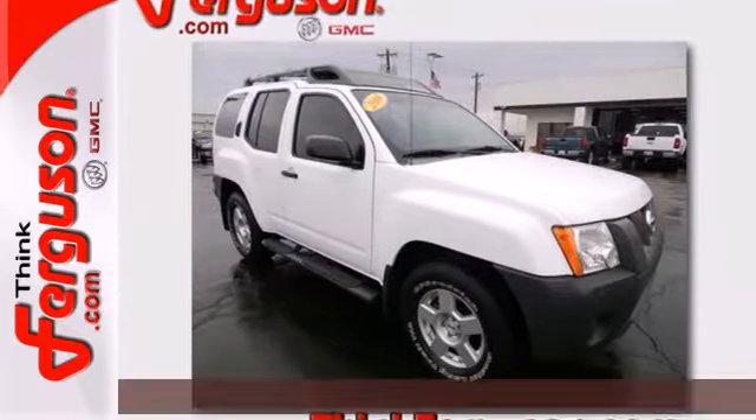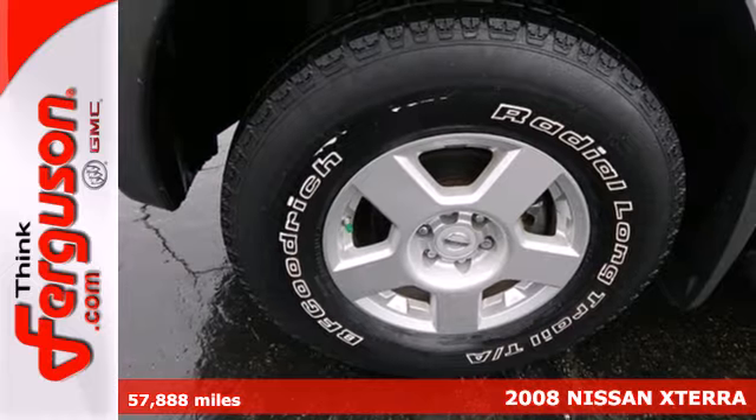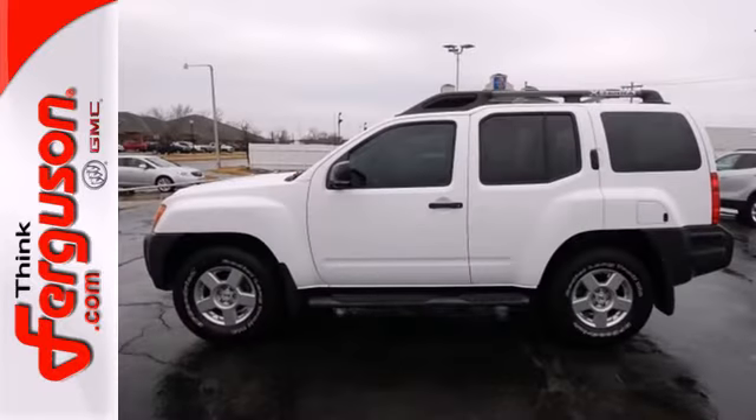It's a 2008 Nissan Xterra. Standard features include a center console with plenty of storage, power steering, fog lights, rear window defroster, and an awesome CD audio system.